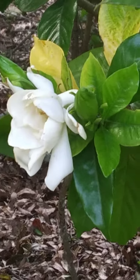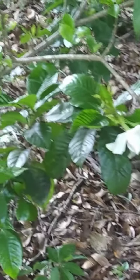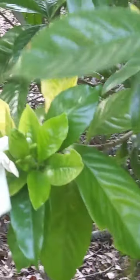This is in bloom, and it smells amazing. Google Lens tells me that it's Cape Jasmine. So there's this one, and there's one right next to it that's bigger, and it's just starting to bloom. Over the next week or two, it's going to be amazing.